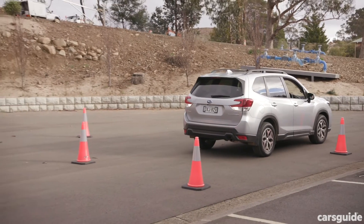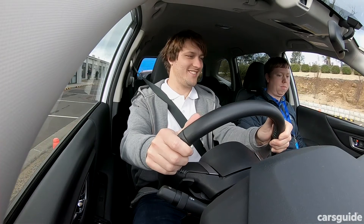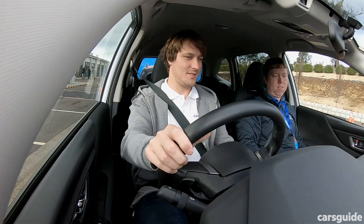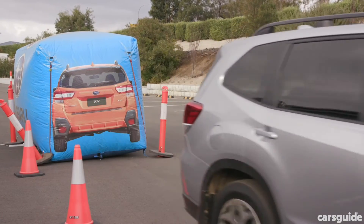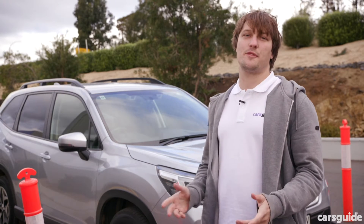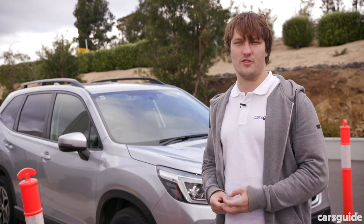The Forester now also has reverse emergency braking via sonar. AEB is no replacement for paying attention, but it is useful for those situations where there are distractions or situations outside of your control.